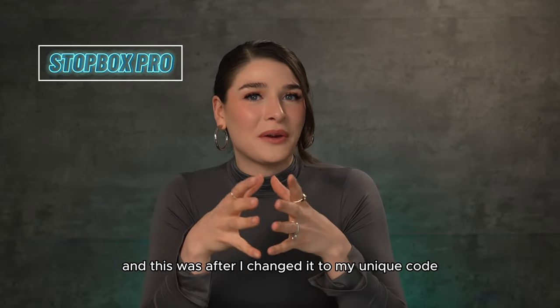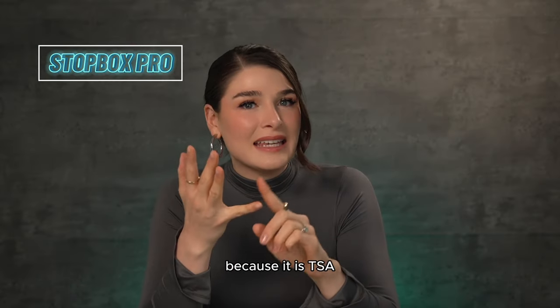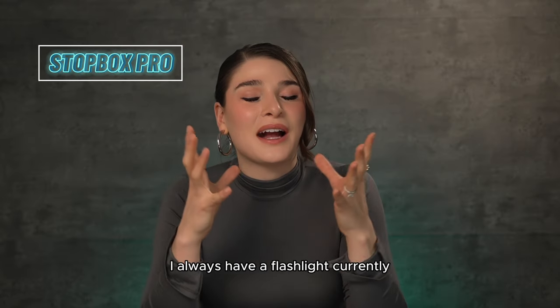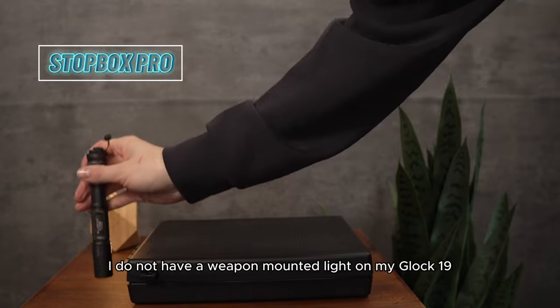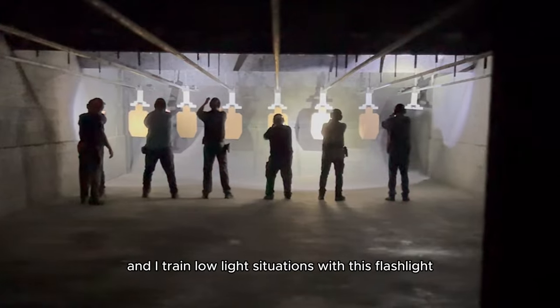I'll also be traveling with this next time I fly anywhere because it is TSA, padlock, and security cable compliant. In addition to my firearm, I always have a flashlight. Currently I do not have a weapon-mounted light on my Glock 19, so I have a flashlight and I train low-light situations with it.